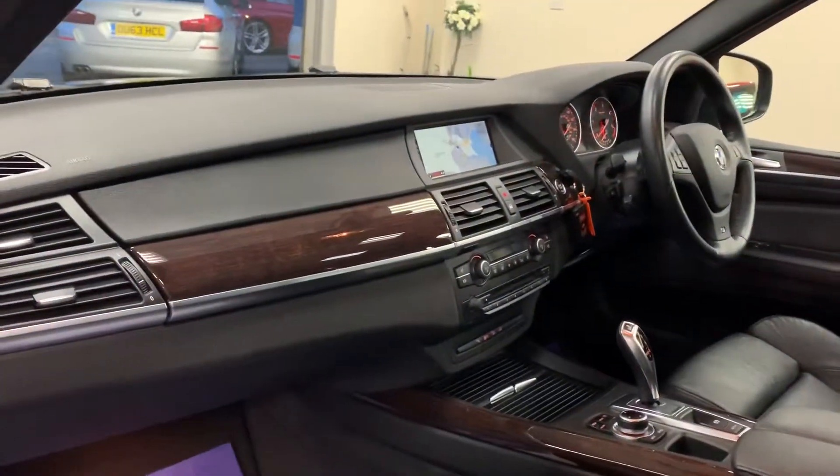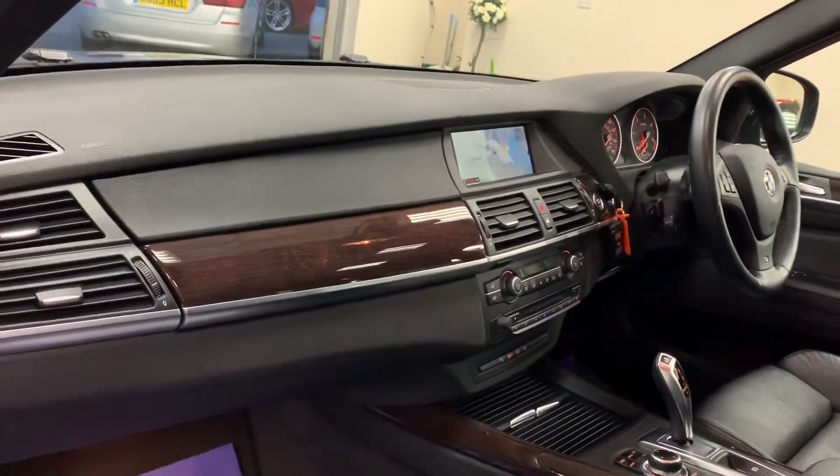We've got electric seats, panoramic glass roof which is tilt and slide. It's got the dark wood veneer finish on the dash.